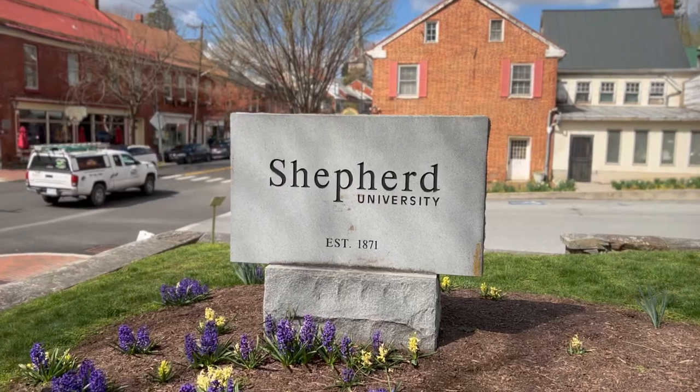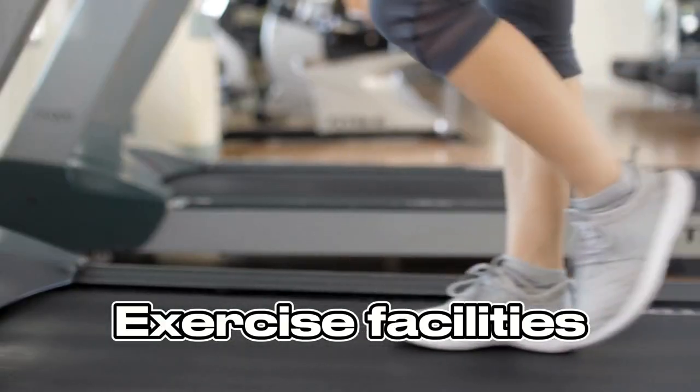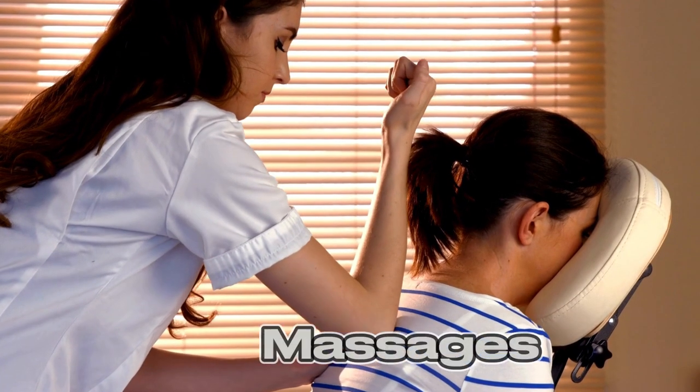Maddox Farm is also right around the corner from the Shepherd University Wellness Center, featuring an indoor pool, exercise facilities, and even massages that are open to the public.